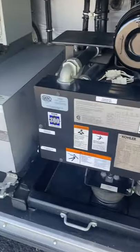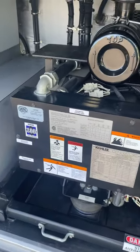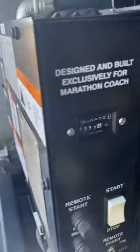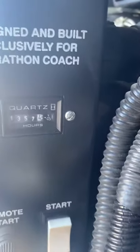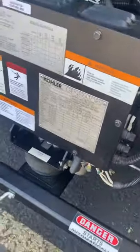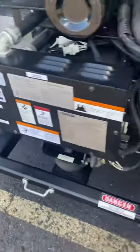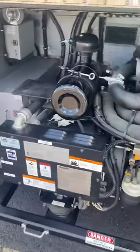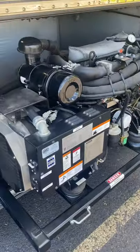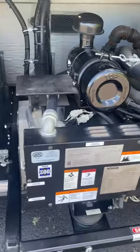Here's the 20kW Polar engine. It's got 1,357 hours. It also rolls out for changing oils and servicing it. There it is — 20kW Polar.